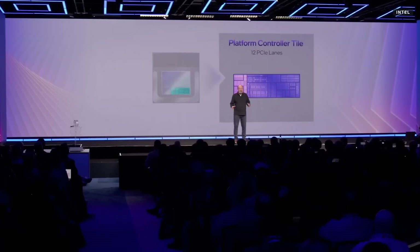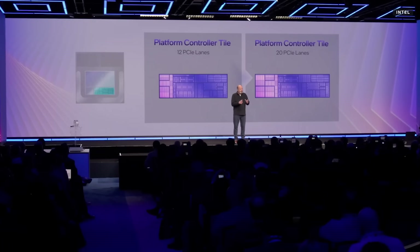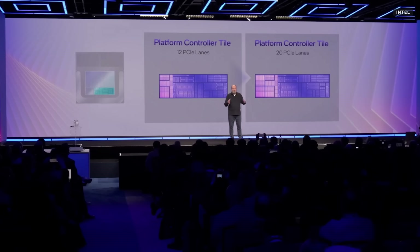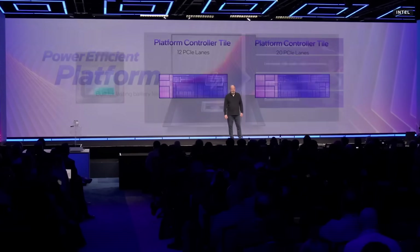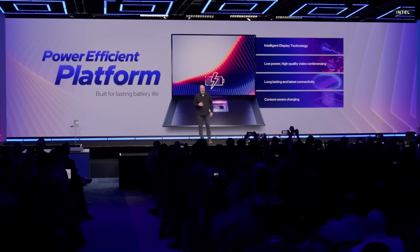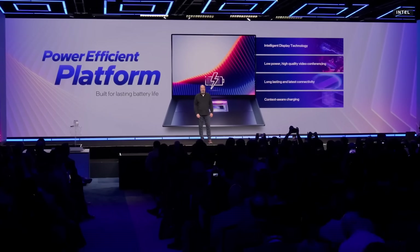We've also consolidated all the IOs onto a single chip. This was a big ask by our customers' design teams because they want to take Series 3 and expand its capabilities and its market coverage. But people don't buy SOCs and we know that. So beyond the SOC, we've deployed other technologies at the platform level focused on power efficiency — Intel's intelligent display technology,